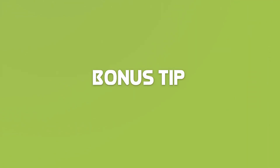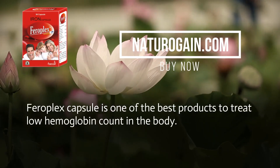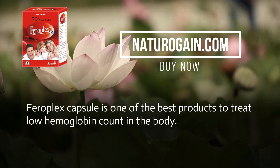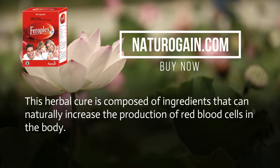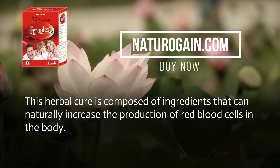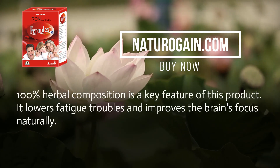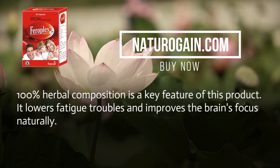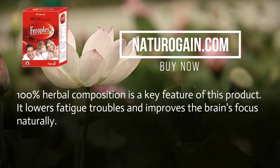Bonus tip: Ferroplex capsule is one of the best products to treat low haemoglobin count in the body. This herbal cure is composed of ingredients that can naturally increase the production of red blood cells. It features 100% herbal composition, lowers fatigue troubles, and improves the brain's focus naturally.